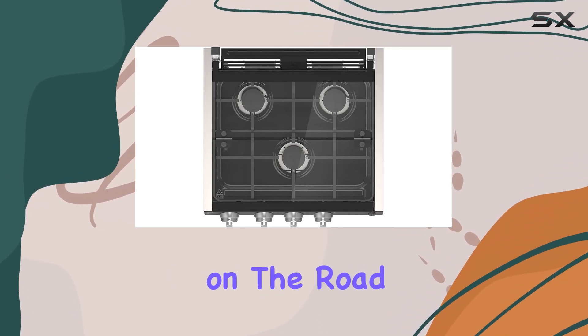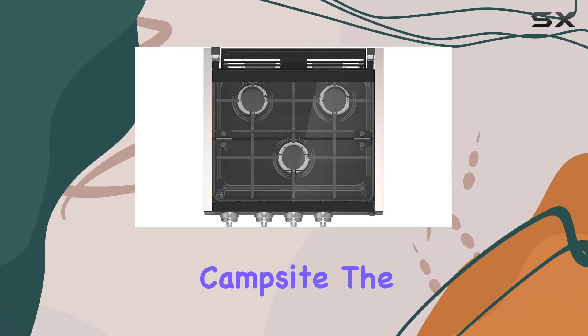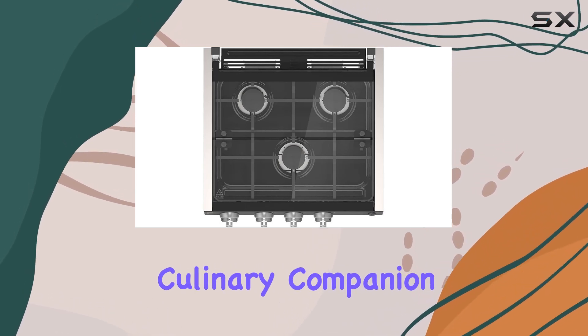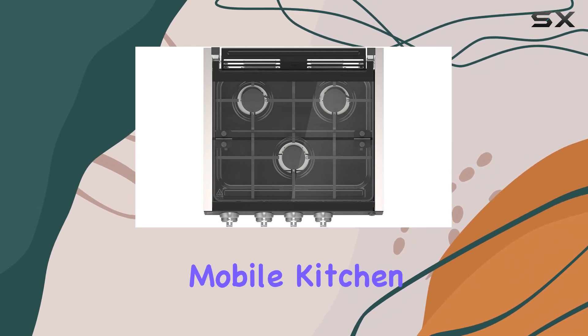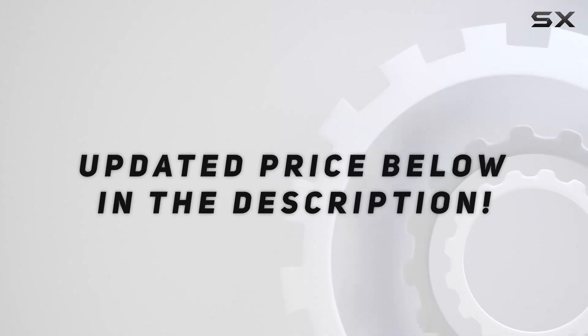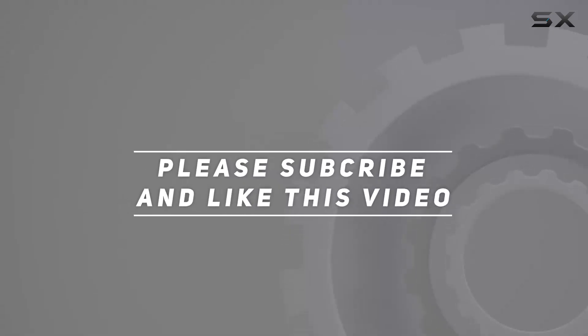Whether you're whipping up a quick meal on the road or preparing a feast at your campsite, the Furrion 3 Burner Gas RV Cooktop is your ultimate culinary companion. Elevate your mobile kitchen experience today! Check out the video description for the updated price, and thank you for watching.